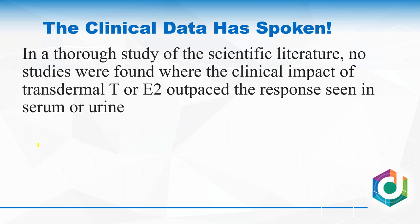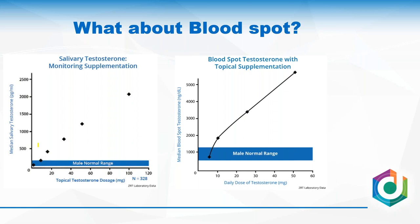In a thorough study of the scientific literature, I haven't found any studies where the clinical impact of transdermal testosterone or estradiol outpaces the response we see in serum or urine. That's a big conclusion. For us, we do need to provide salivary cortisol testing because it provides unique information — but for testosterone or estradiol, we think we're better off with a urine test. There is one place where we do find a similar phenomenon, which is interesting: when blood spot testing is done, we see a very similar exaggerated response as in saliva. With 10 mg transdermal testosterone, blood spot values are really, really big.